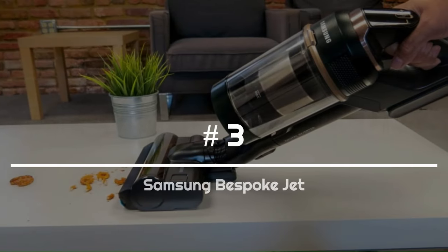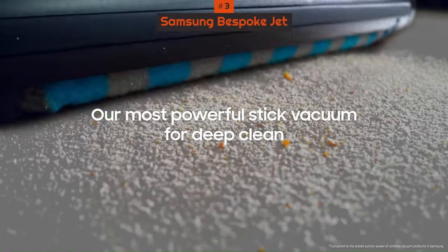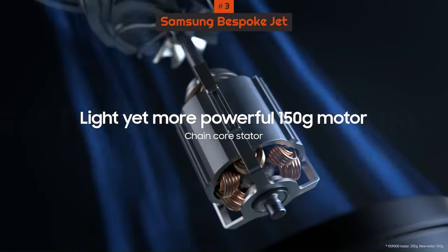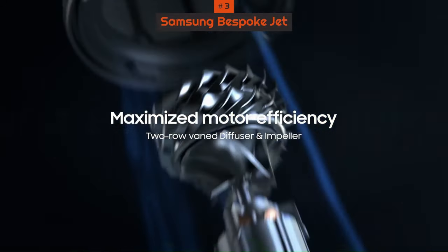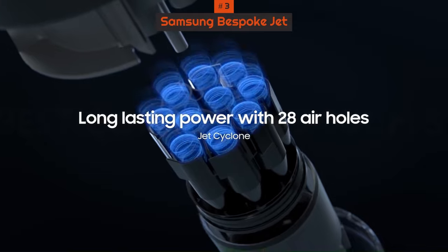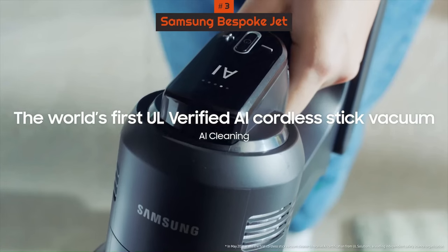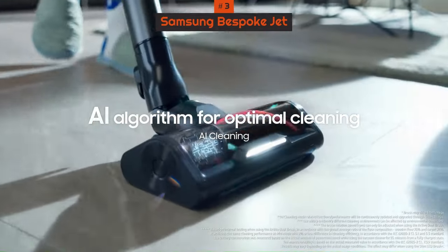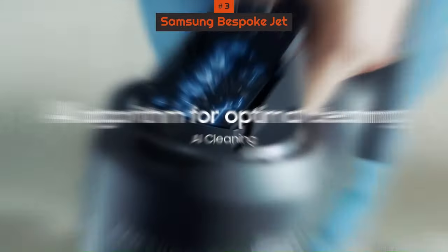Number 3: Samsung Bespoke Jet. The Samsung Bespoke Jet outshines the Dyson V15 Detect in terms of functionality, power, and performance on carpets. Despite lacking the V15's laser for hidden dust detection and having a smaller bin size, the Bespoke Jet provides an exceptional floor-cleaning experience. Not only does it effectively suction dirt, debris, and hair, but it also offers the unique feature of mopping hard floors and tackling ingrained stains by allowing users to spray water on them.